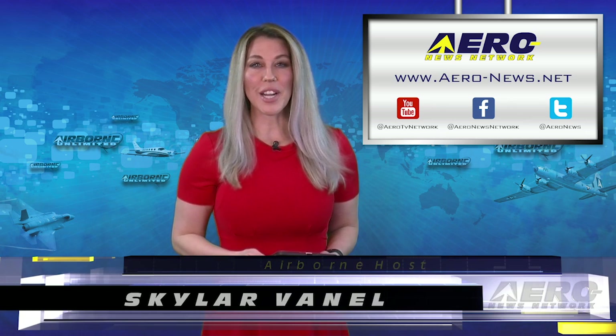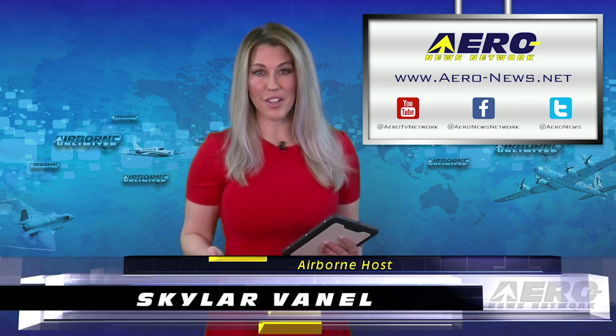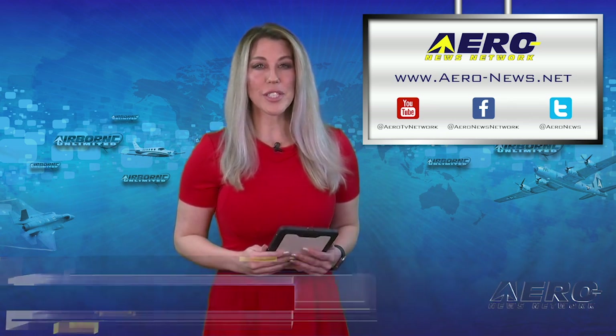Welcome to your Friday edition of Airborne Unlimited. I'm your host, Skylar Vanell. Our top story today: Bell Helicopter revealed the configuration and full-scale vertical takeoff and landing air taxi vehicle at the Consumer Electronics Show in Las Vegas.